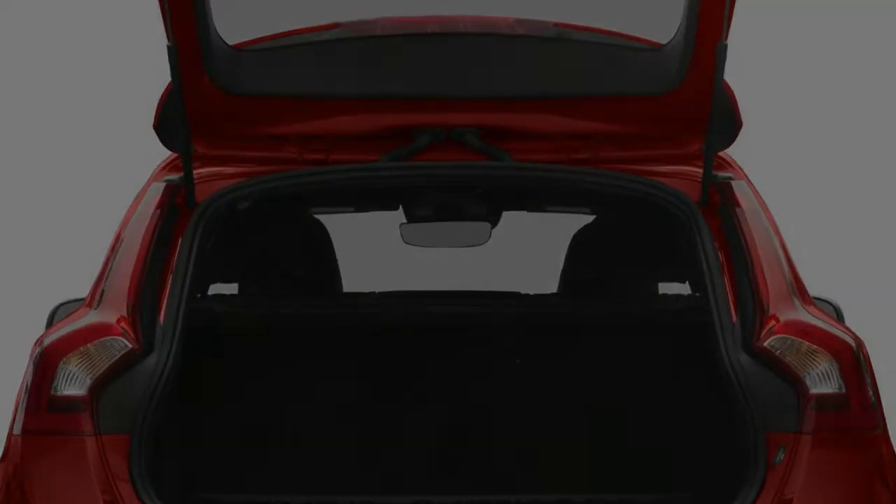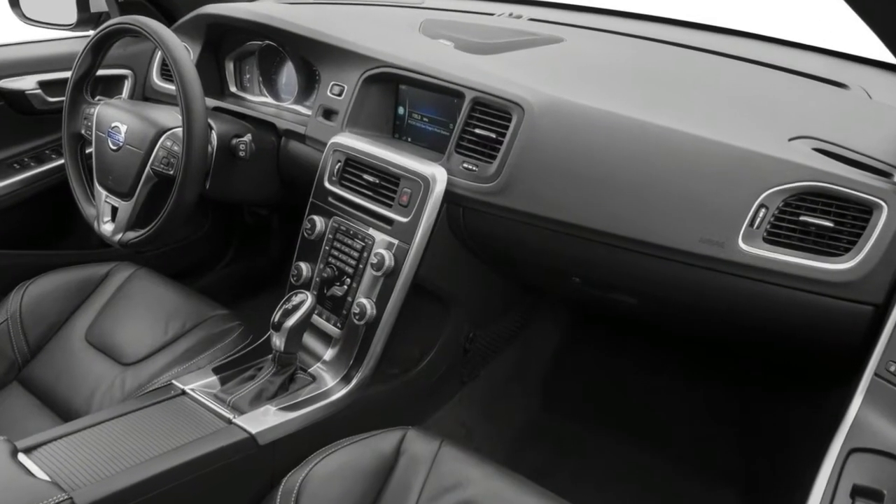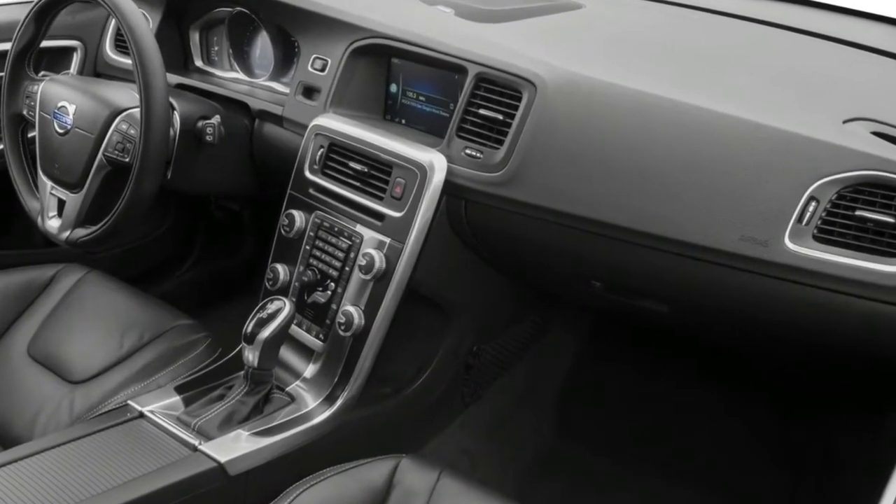The Volvo V60 Cross Country wagon features two additional inches of ground clearance and all-wheel-drive for improved capability on unpaved and primitive roads.